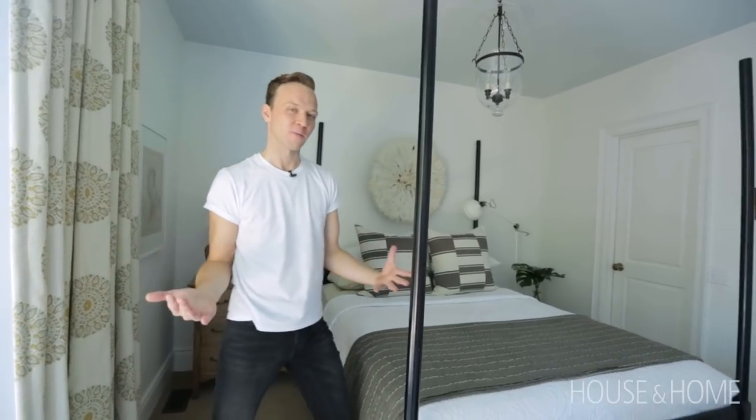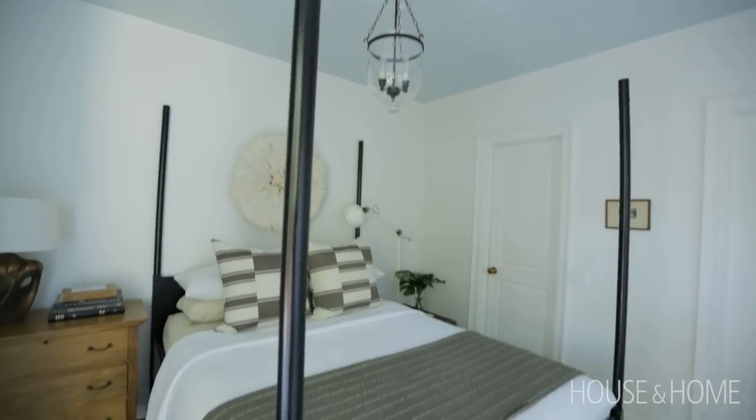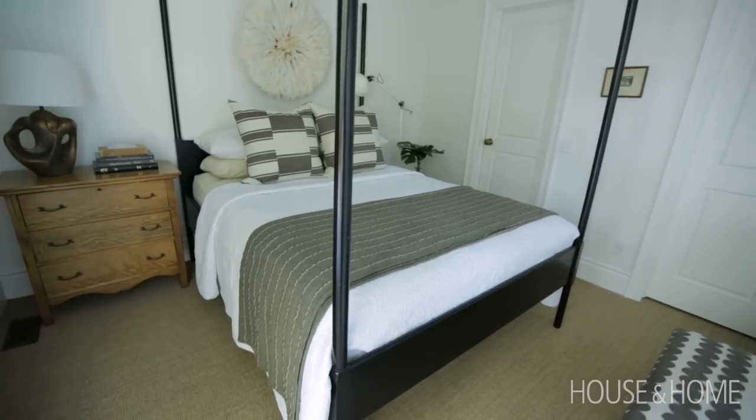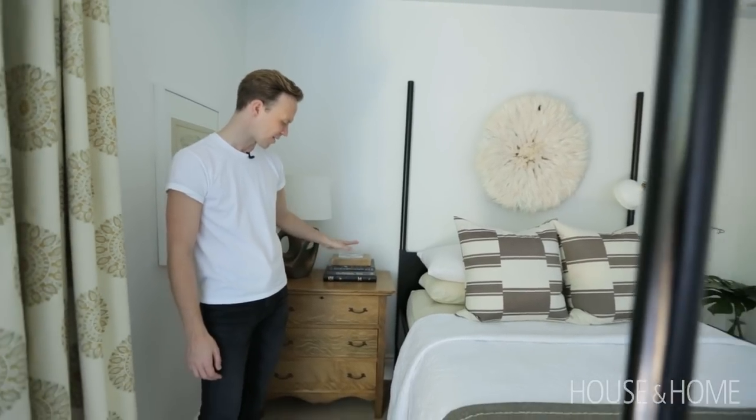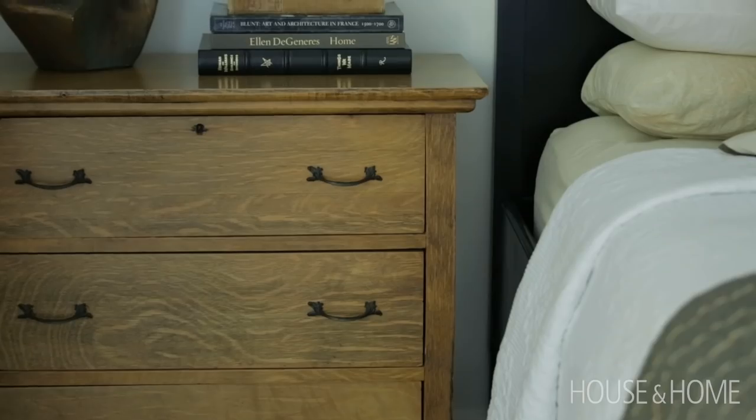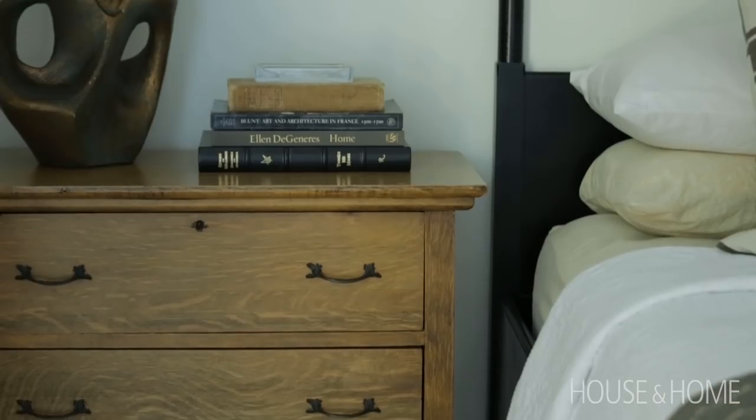I didn't spend a ton of money in this room but I wanted it to look like I did. This bed is originally from Ikea — vintage — which I painted black and it looks like a million bucks. The dresser was mine when I was a kid and I had changed the hardware years ago to these terrible stainless steel ones. Thankfully I didn't throw away the old ones because they look so much better.